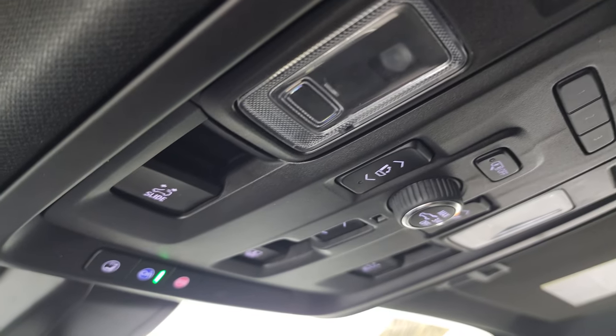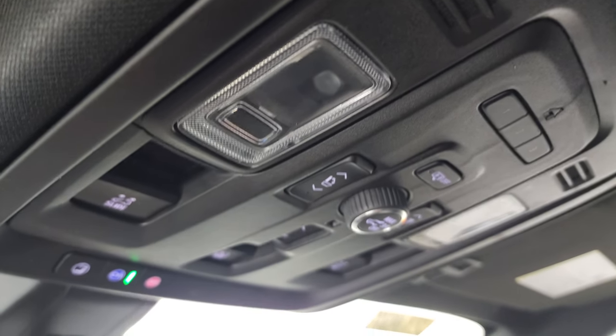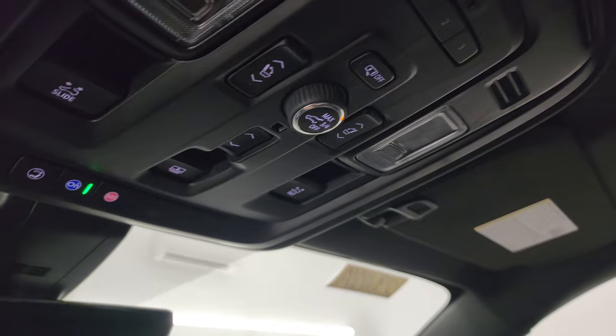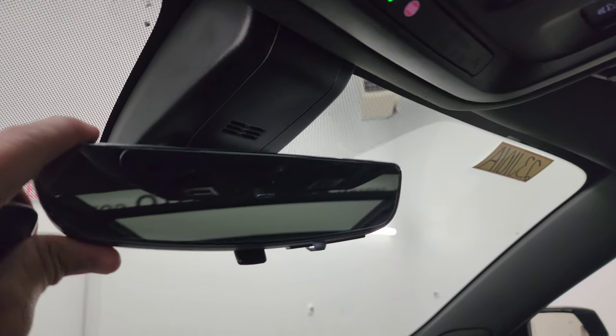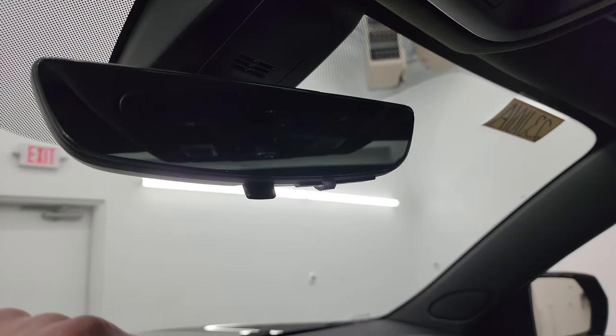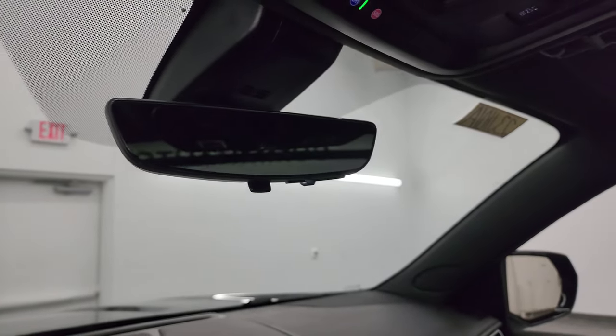Homelink buttons for your garage door, security systems, and lighting systems, map lights, OnStar and SOS buttons up here, sunshade controls, sunroof controls, and then you get your rear view mirror that actually is a rear view camera — it does a digital display of what's going on behind you. And you have your Homelink buttons right there as well.